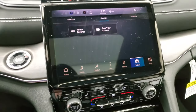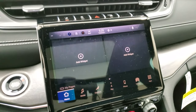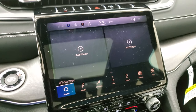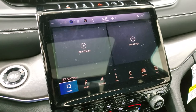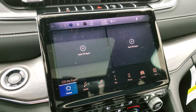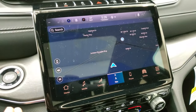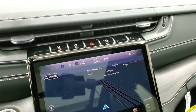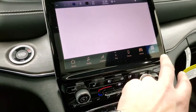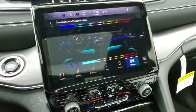This is the 10.1-inch Uconnect 5 radio. It's faster than the old 8.4 4C radio — technically Uconnect 5, run on Android, and five times faster than the old radios. A lot of new technology has gone into this vehicle. You get the factory navigation system, lane departure and stability control, and parking sensors. You have all your different apps — AM, FM, and ambient lighting controls where you can change the colors underneath the dash.